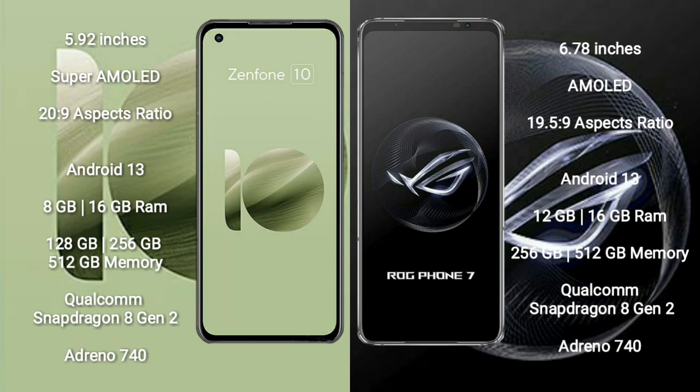Asus ROG Phone 7 comes with 12GB or 16GB RAM and 256GB or 512GB internal storage. It is also powered by the Qualcomm Snapdragon 8 Gen 2 processor and Adreno 740 GPU.